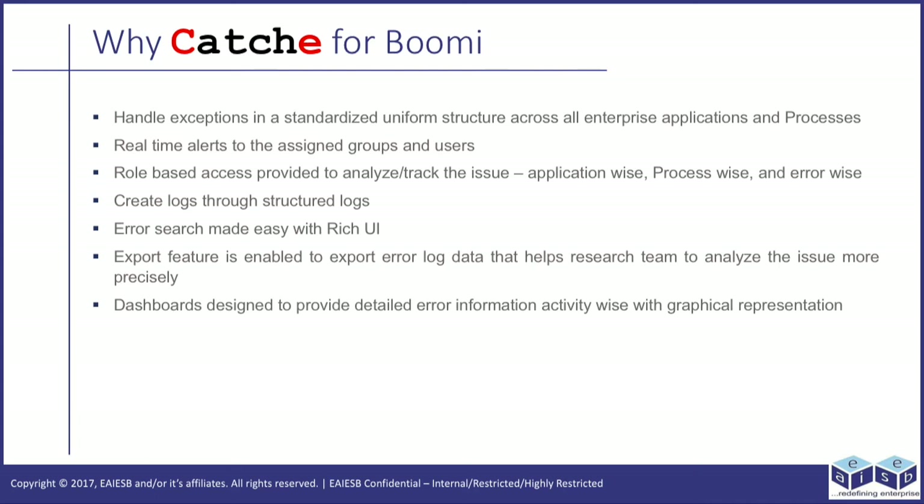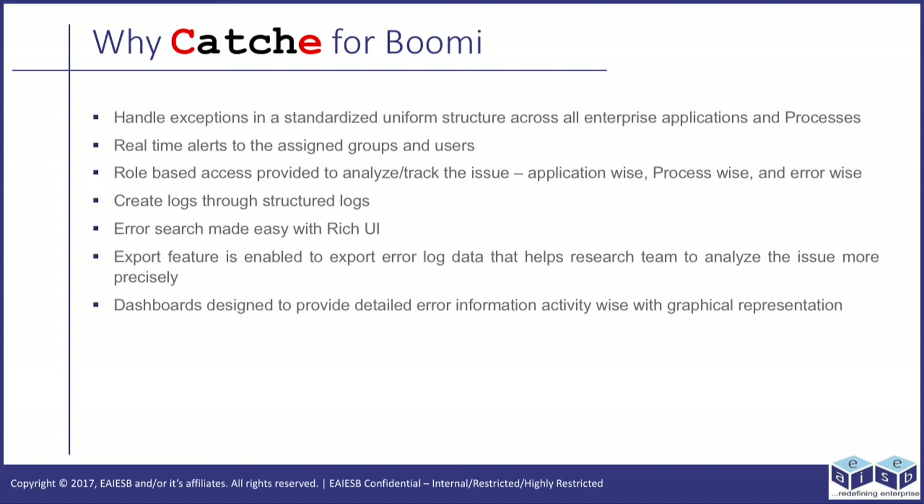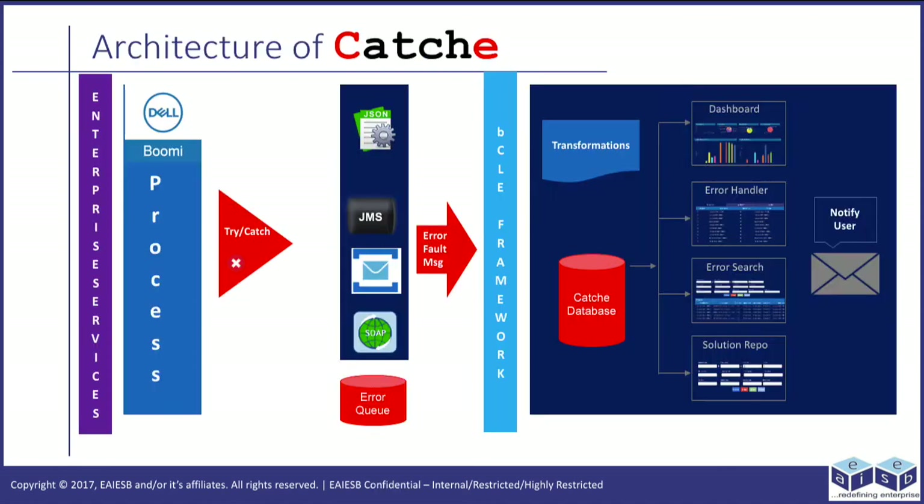Create logs through structured logs. Oh John, that's great. How can we manage logs and exceptions? Yes, this framework has a rich UI which provides error search. An export feature is enabled to export error log data that helps the research team analyze issues more precisely. Dashboards are designed to provide detailed error information activity-wise with graphical representation. This is the architecture diagram of CATCHE.